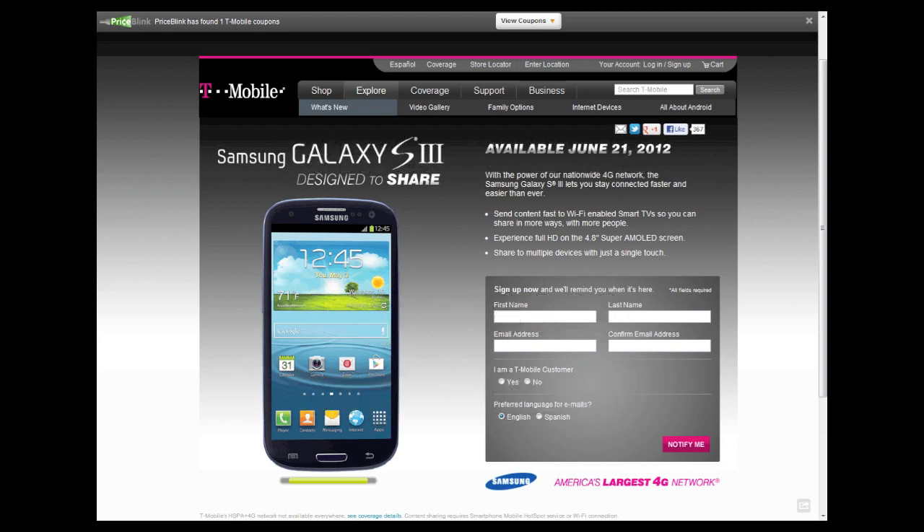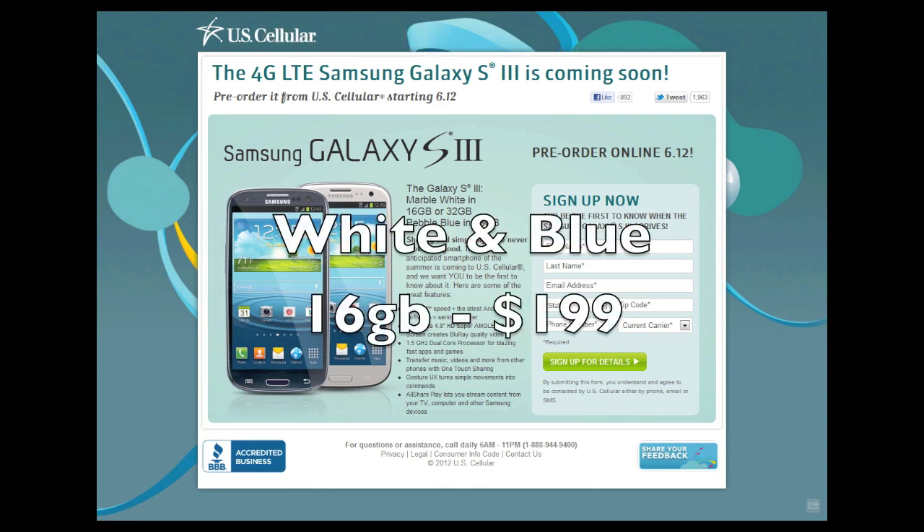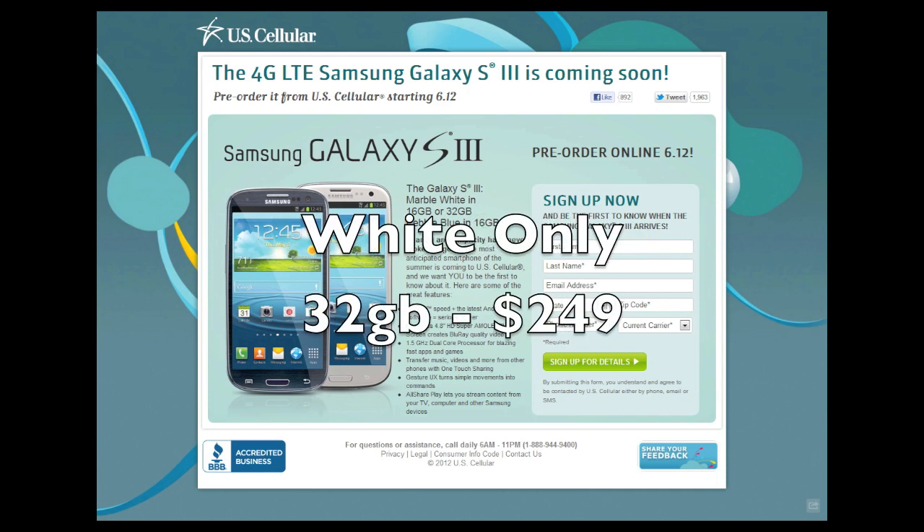U.S. Cellular will also have it. This is the smallest carrier to have it, but it will be LTE. U.S. Cellular will be taking pre-orders on Tuesday, June 12th. However, they do not have a confirmed release date yet — they've only said it will be in July. They will have the 16GB model in both colors for $199. However, they are limited on the 32GB model at $249 to white only — they will not be carrying the blue for the 32GB model.